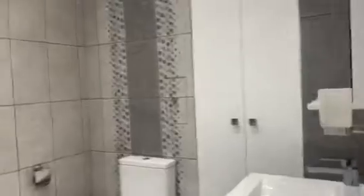This is the first bathroom. The finishing is quite good, I think.